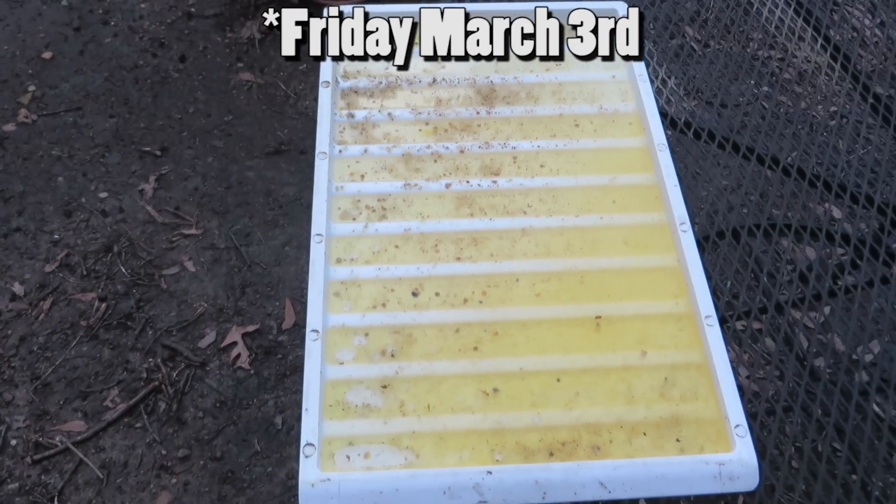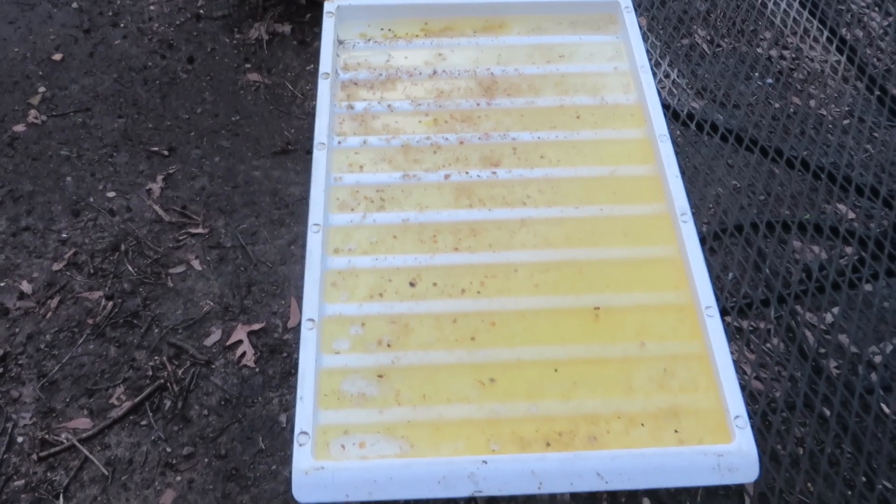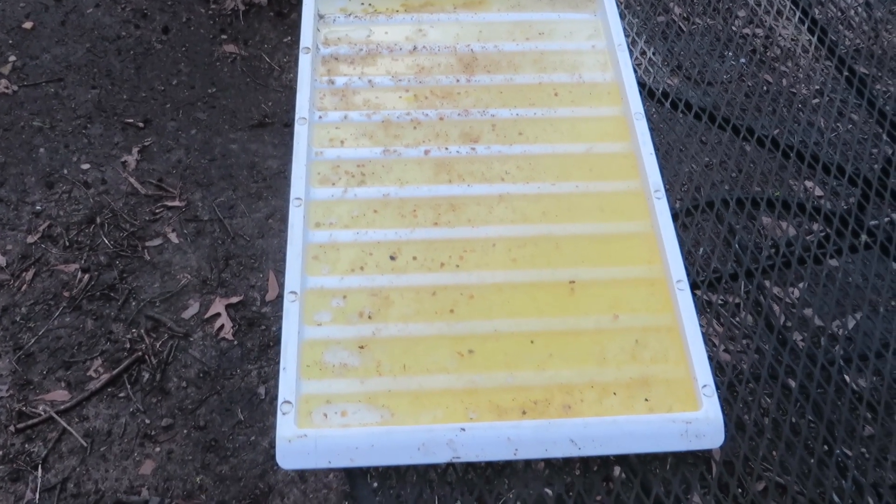Friday, March 2nd — this is hive three. I have 15 mites. This has been five days since the last OA treatment.